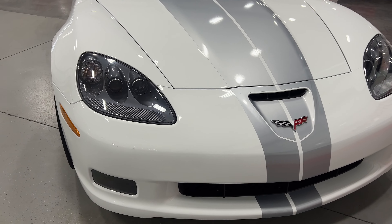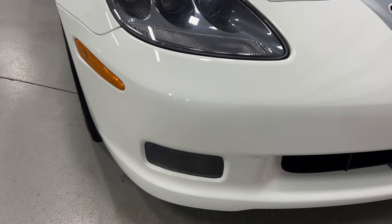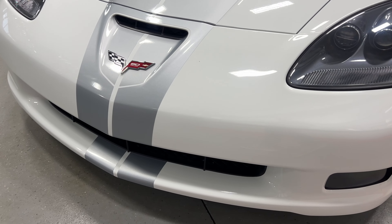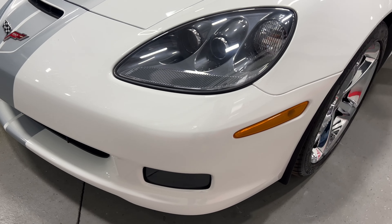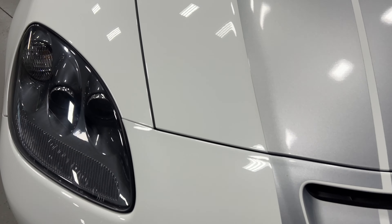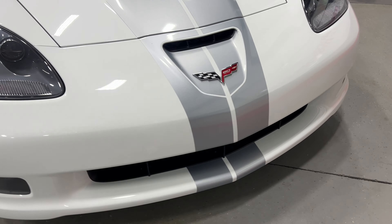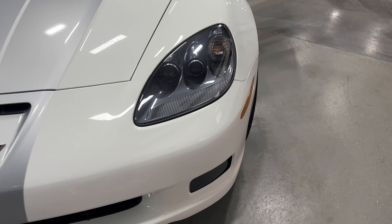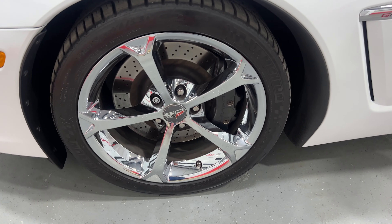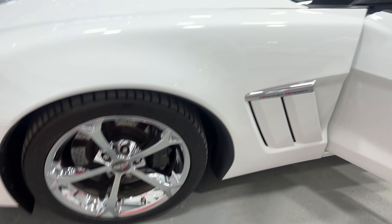From the front we've got the nice gray housing projector headlights with HID headlights, and the fog lights down below. Looking at the front end, I don't see any stone chips at all — what a beautiful looking car. Here's your other front wheel with the nice chrome wheels, gray Corvette calipers, cross-drilled rotors, and Michelin tires. The windshield is in excellent condition.